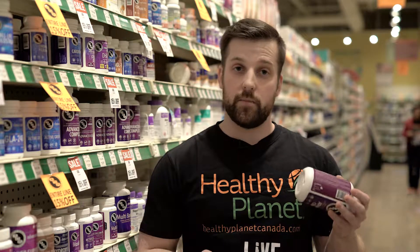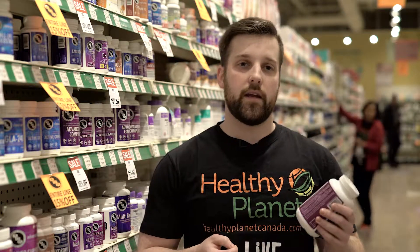Another thing I love about this Advanced B Complex is it actually won an award for the quality of the product. If you're looking to find this, you'll find it at healthyplanetcanada.com. You can find a location near you. Always remember, live life healthy.